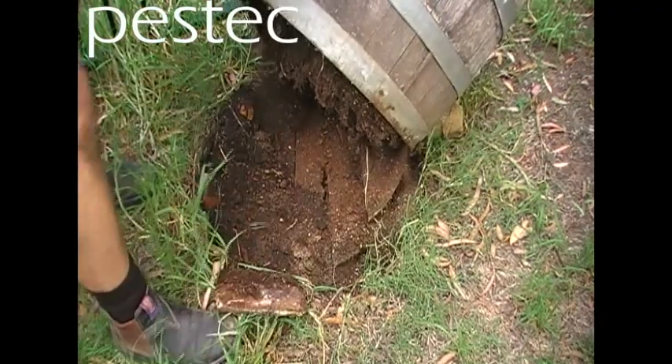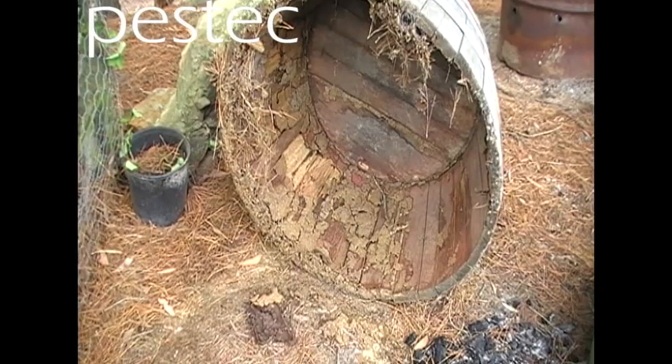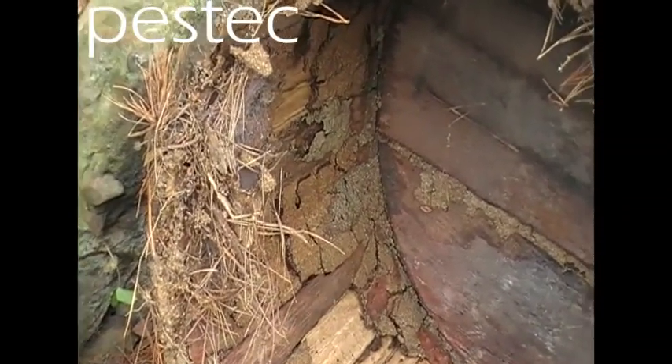Here's a wine barrel. These things are very common. Look at the bottom of that — just fell to pieces. Been eaten apart by termites. Another wine barrel. They love this stuff. It's oak, it's got plenty of cellulose in there. They love it.